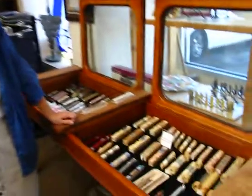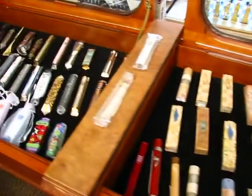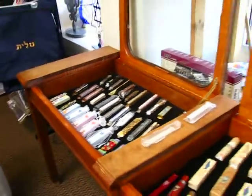Hi, it's Hava, and today I'd like to show you a variety of mezuzah cases. Mezuzah cases come in all sizes, shapes, and styles, and they are made to hold the kosher parchment or scroll that is affixed to the door frame in a Jewish home.